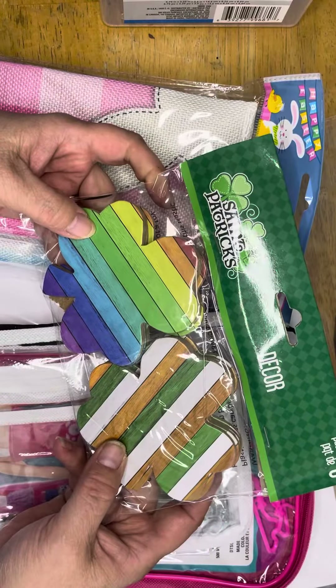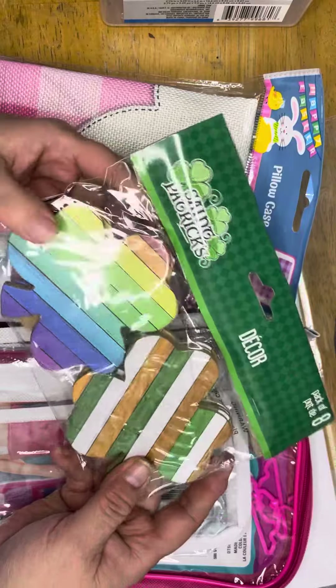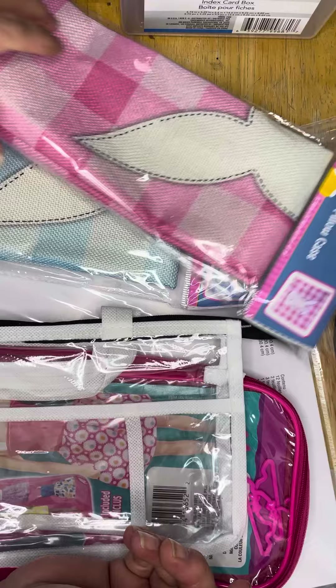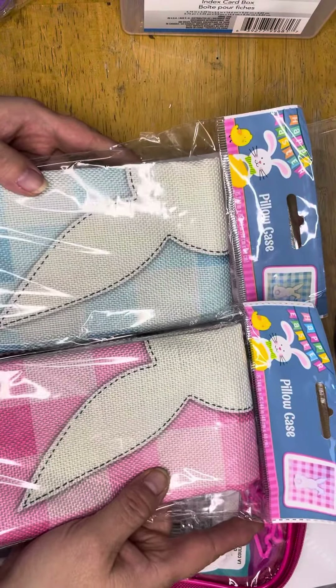I picked up these for St. Patrick's Day — not for decor, probably to use in crafting. There are four of each kind, so I thought those were pretty awesome.